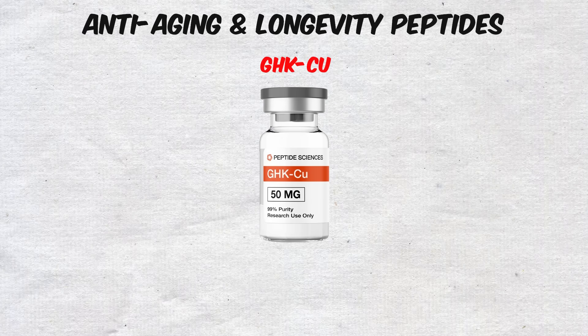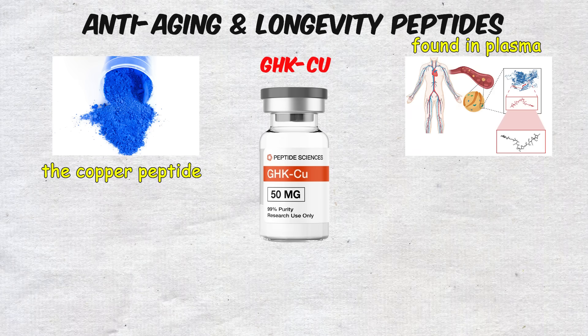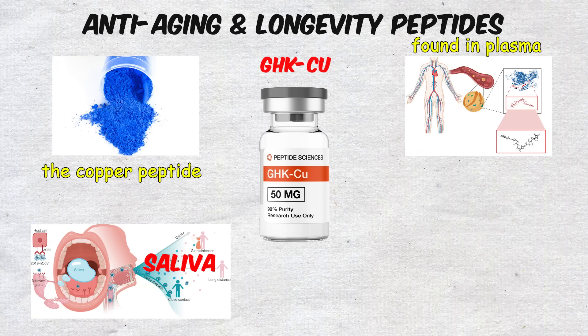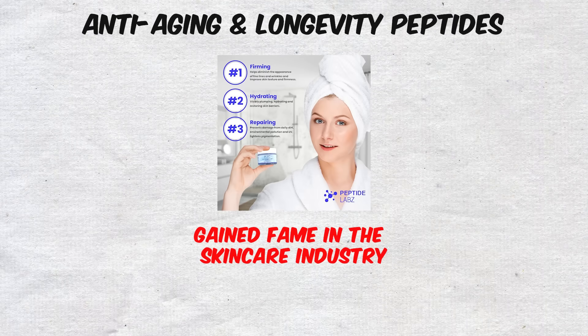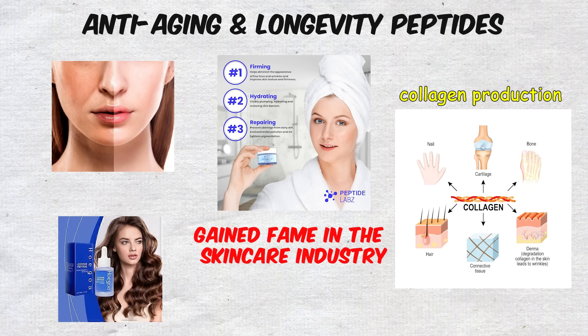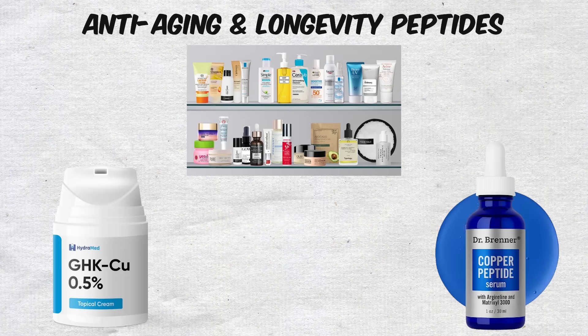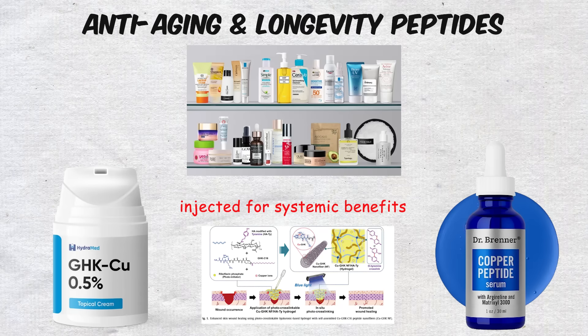Then there's GHK-Cu, also known as the copper peptide. This naturally occurring peptide is found in plasma, saliva, and urine, and it has gained fame in the skincare industry because of its remarkable effects on skin repair, collagen production, and even hair growth. Cosmetic brands add it to topical creams and serums, but it can also be injected for systemic benefits.